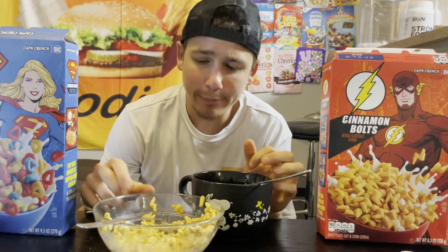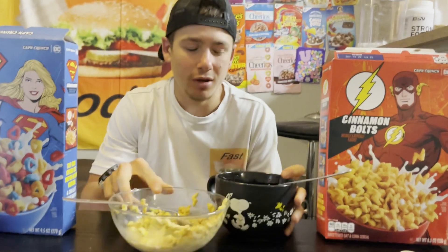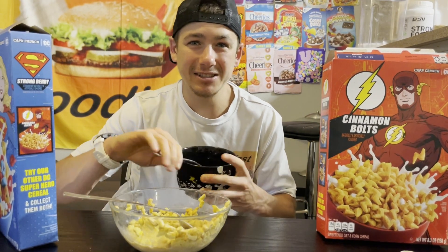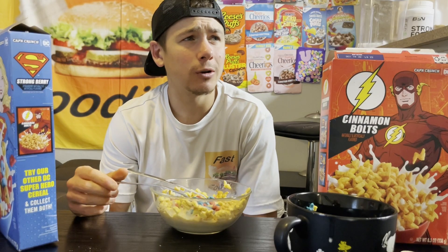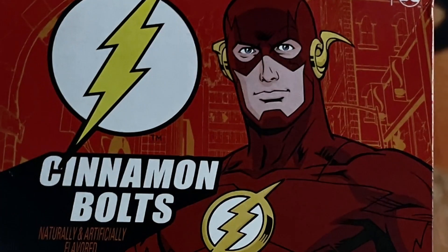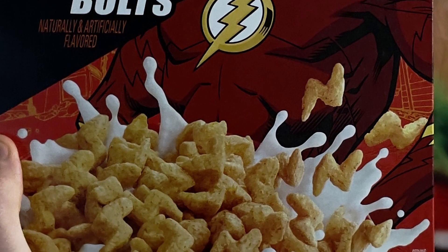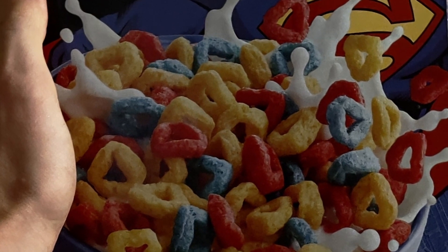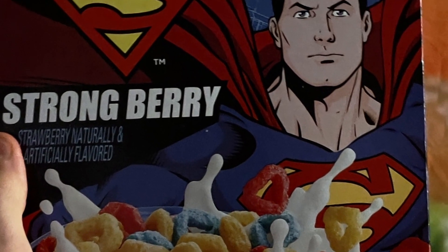I'll see you guys in the next one. Oh wait, I just had a great idea — I wonder what will happen if I combine the two. Although, doesn't Superman and Superwoman already have all of Flash's powers? I guess it can't hurt though. I think I created the first ever cinnamon fruity cereal! If you made it to the end of this video, then I am sure that you want to become a fast foodie as well. All you have to do is hit that subscribe button, and to see exclusive behind the scenes footage, you can head on over to Instagram and follow the fast foodies at fast foodies review.